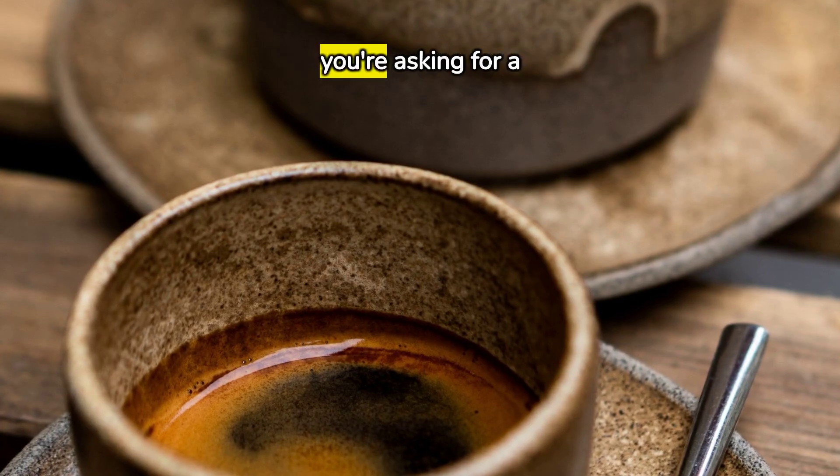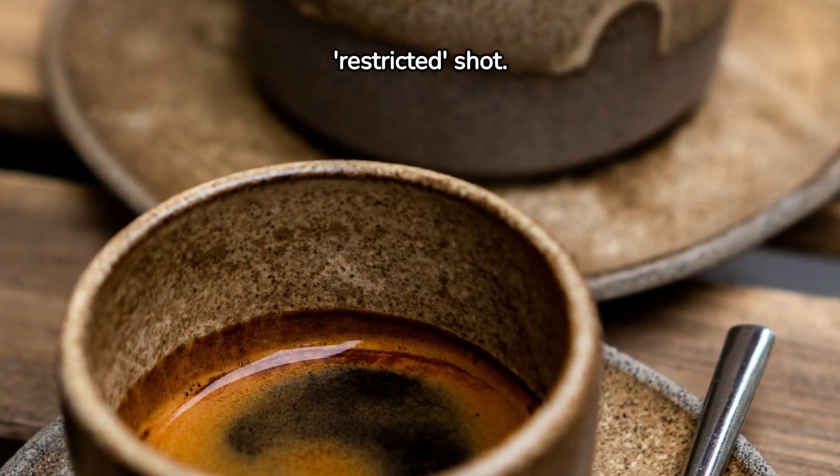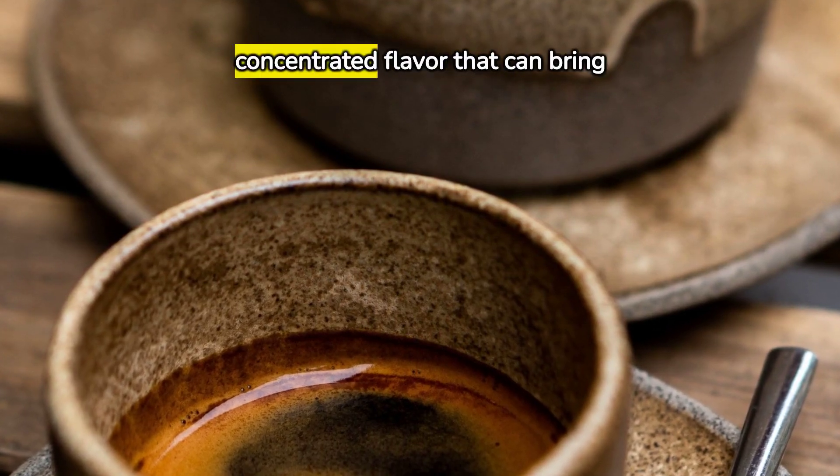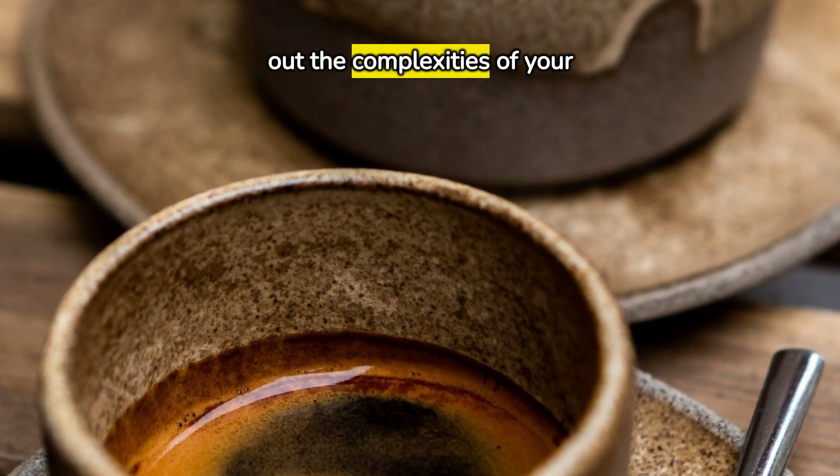When you order a ristretto, you're asking for a restricted shot. This means less water is used, resulting in a concentrated flavor that can bring out the complexities of your coffee beans.